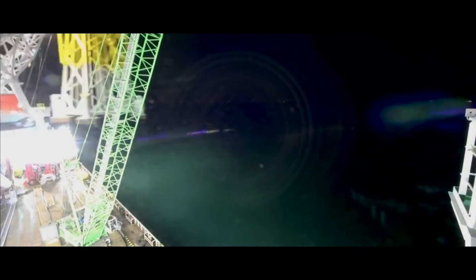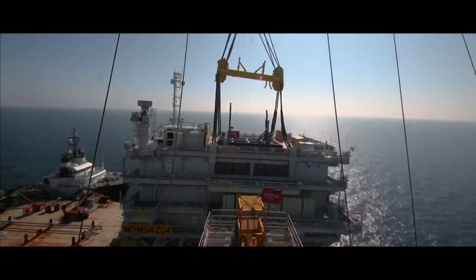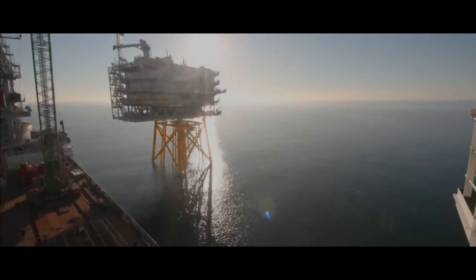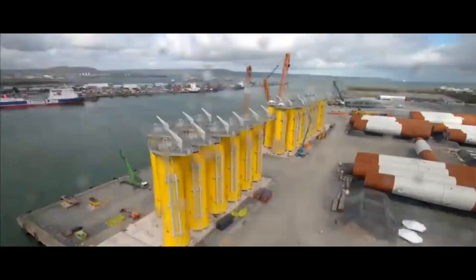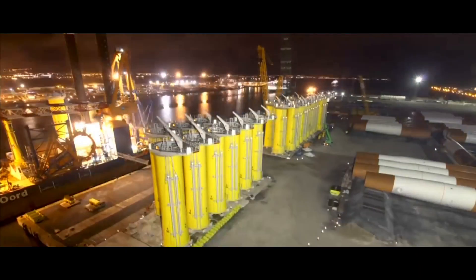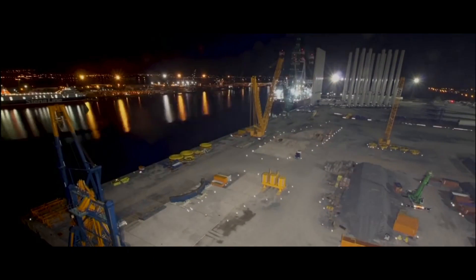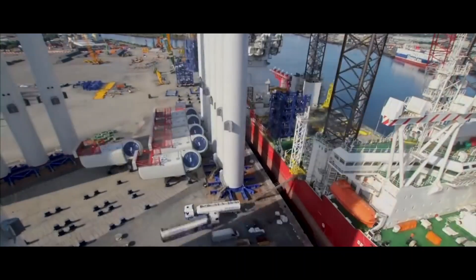The engineering challenges faced by trying to install a turbine at sea have produced some specialist items of machinery and innovative construction techniques. The wind turbine itself is constructed onshore in kit form, split into its main components, which include the base, tower sections, nacelle — which holds the generator — and turbine blades. These components, like a model kit, can be assembled together out at sea.